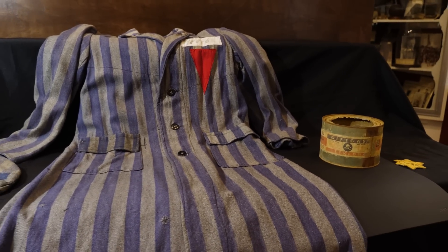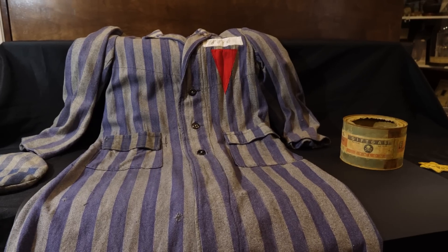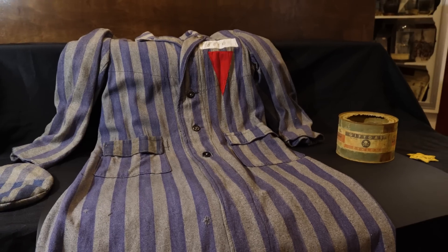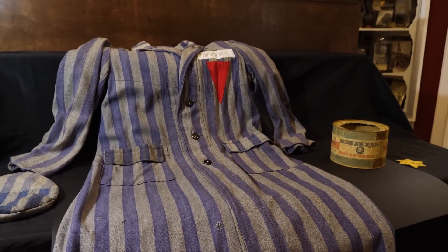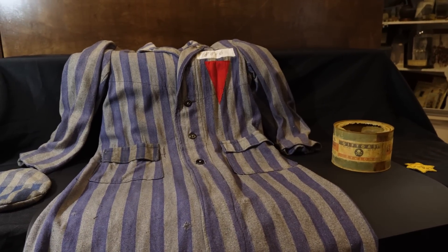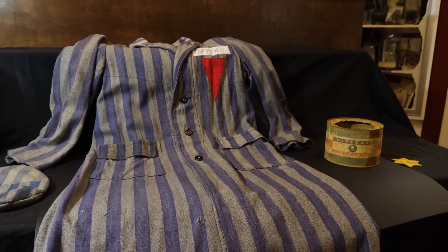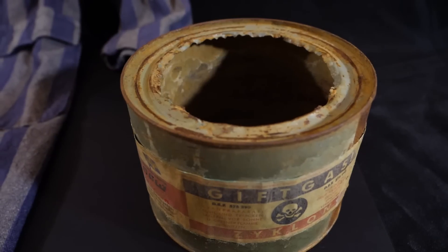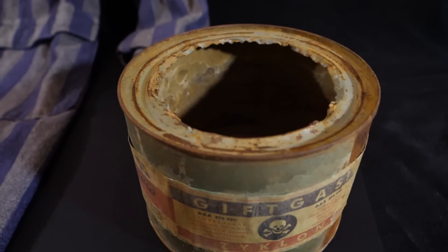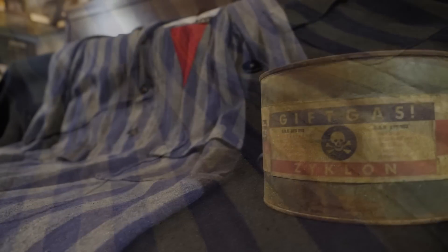Whenever you look at these items, what we're looking at are pieces of evidence of some of the worst crimes against humanity ever committed. We are living in an era where knowledge about the Holocaust is at an all-time low and Holocaust denial is at an all-time high. It's through these artifacts and through education that we can push back against that, examine human nature, and — as it says on many monuments at these concentration camps — say never again.